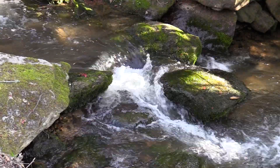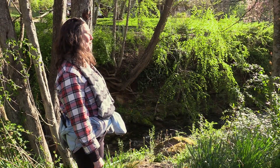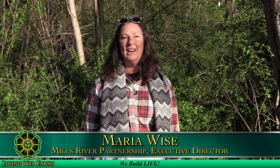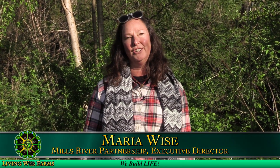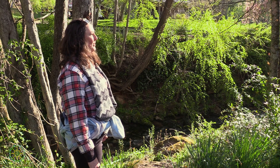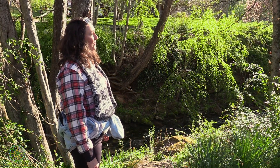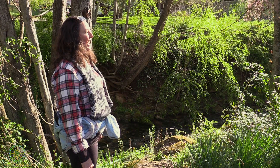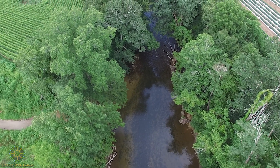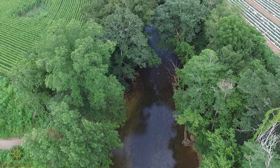We're here at Foster Creek along North Mills River Road in Mills River, North Carolina. We're the Mills River Partnership and I'm Maria Wise, the Executive Director. We work with farmers and residents of this community to improve the water quality in the Mills River and its tributaries. Foster Creek is a major tributary of the Mills and we've identified it as a big contributor of sediment, which is really our largest pollutant in our waters in North Carolina.